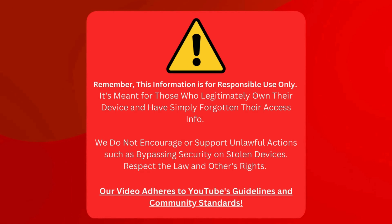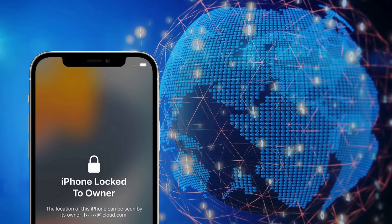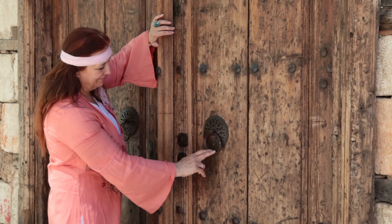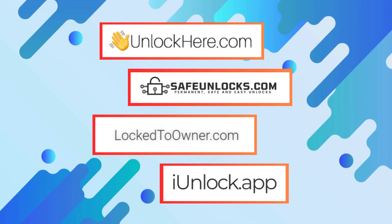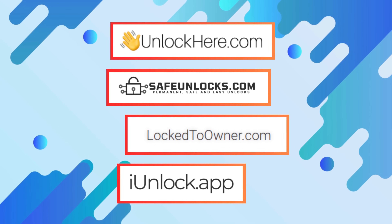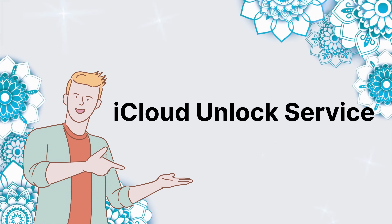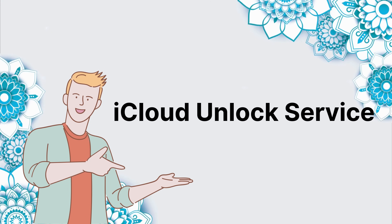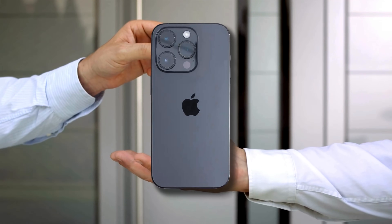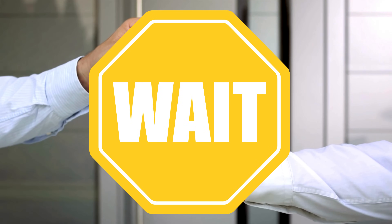All right, now that's clear, let's move on. In the world of technology, having a locked iPhone can be a real hassle — like being locked out of your house, but it's a phone instead. Thanks to some excellent services, it doesn't have to be a big deal. We've got tools like Unlock Here's AI-powered unlocking web app, iUnlock app, Safe Unlocks, and Lock to Owner, to name a few. Each app offers an iCloud unlock service to help you remove that annoying iPhone lock to owner status.